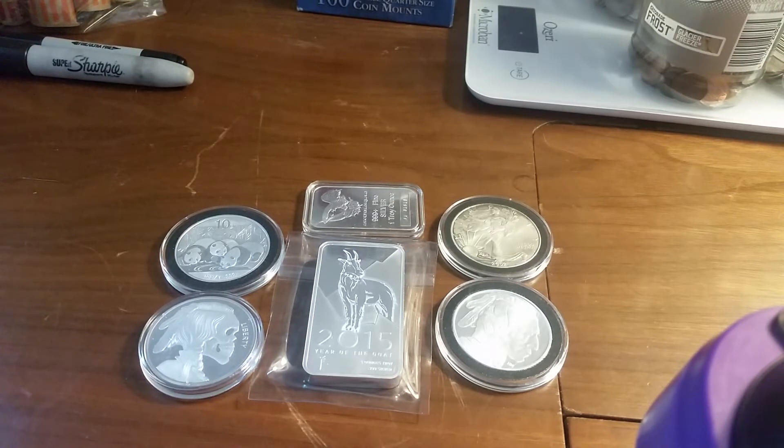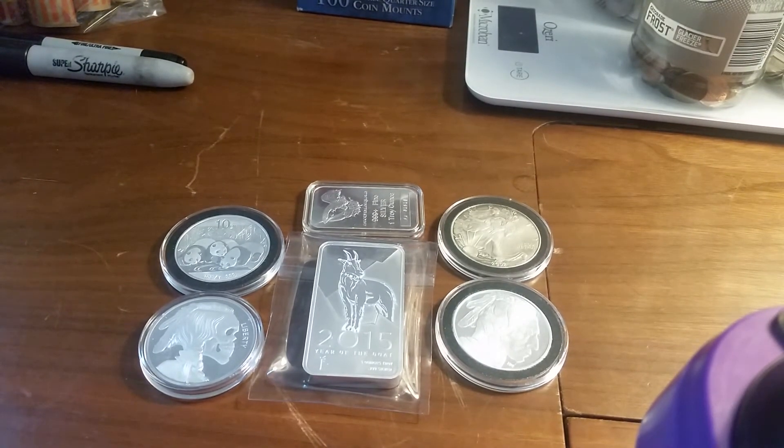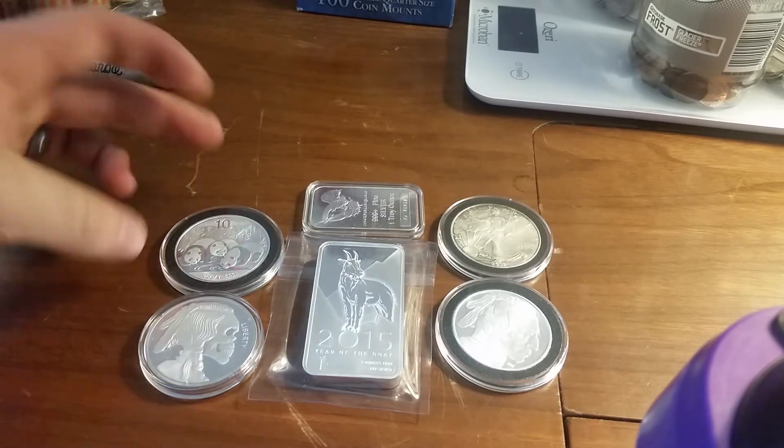Hopefully I'll be pouring very shortly, by the end of the year, and I'll be showing my first pour when that happens — maybe not all of my pours, but as many as I possibly can. I also want to talk about my stack and how it's moving from an investment stack to a collection stack, though I'm still going to be stacking silver for investments, not just collections.